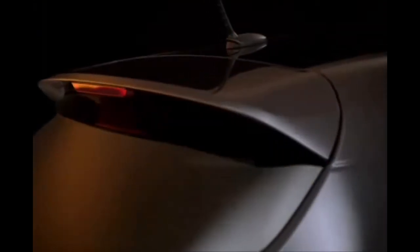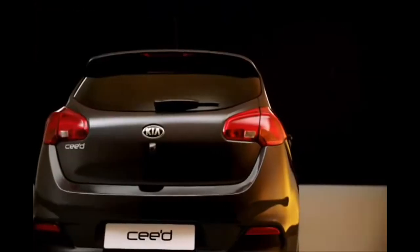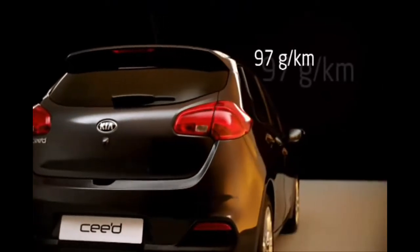And under the bonnet, powerful yet efficient engines. The diesel leads the way with significantly low CO2 levels, starting at 97 grams per kilometer.